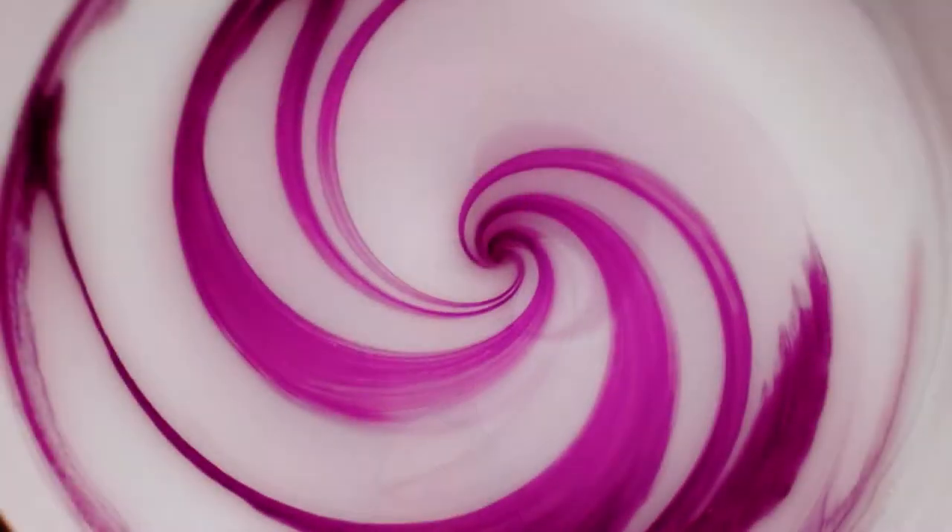For pure intensity, there's nothing like the color boosting service. Amazing show-stopping intensity.